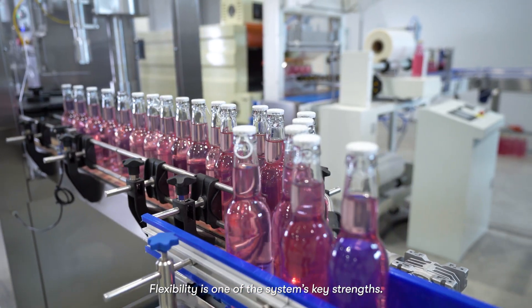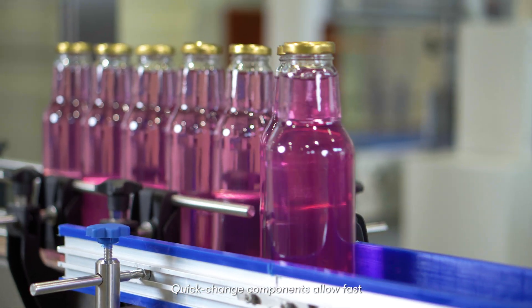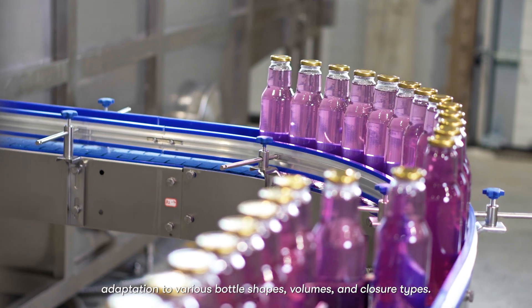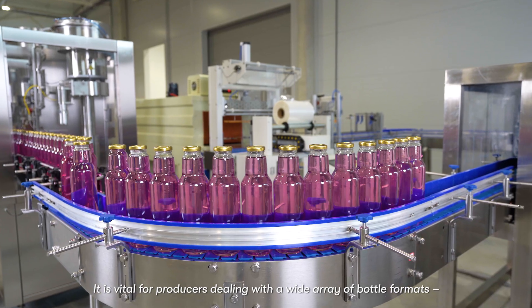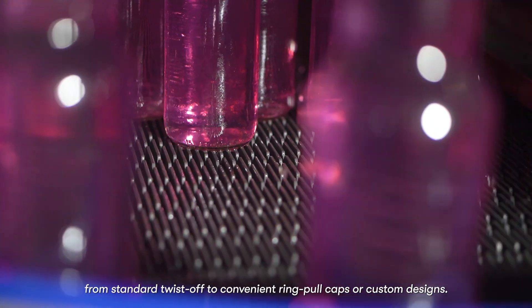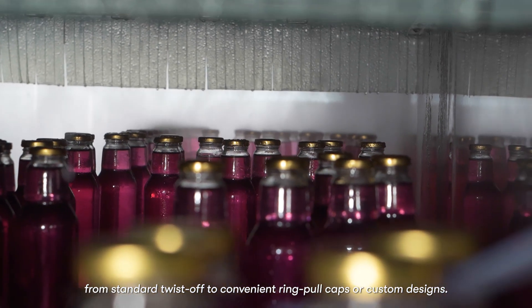Flexibility is one of the system's key strengths. Quick-change components allow fast adaptation to various bottle shapes, volumes, and closure types. It is vital for producers dealing with a wide array of bottle formats, from standard twist-off to convenient ring-pull caps or custom designs.